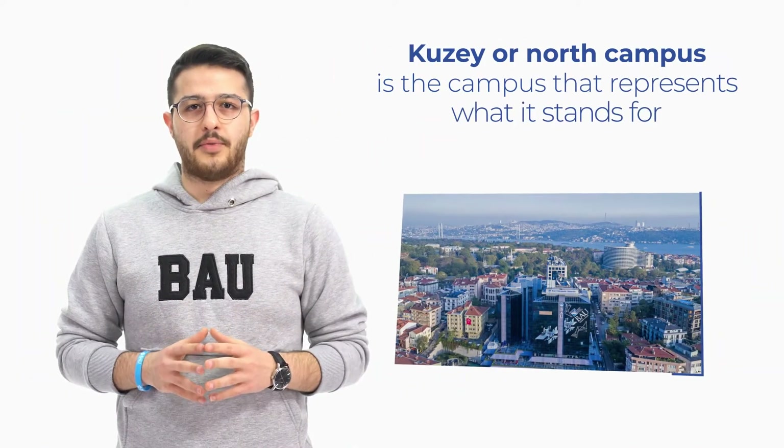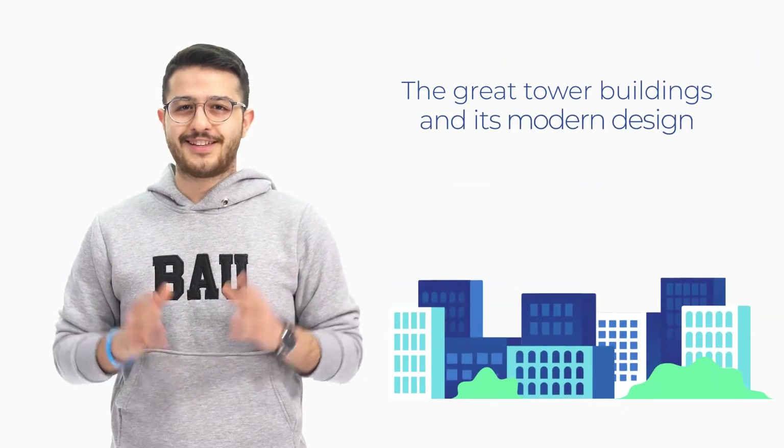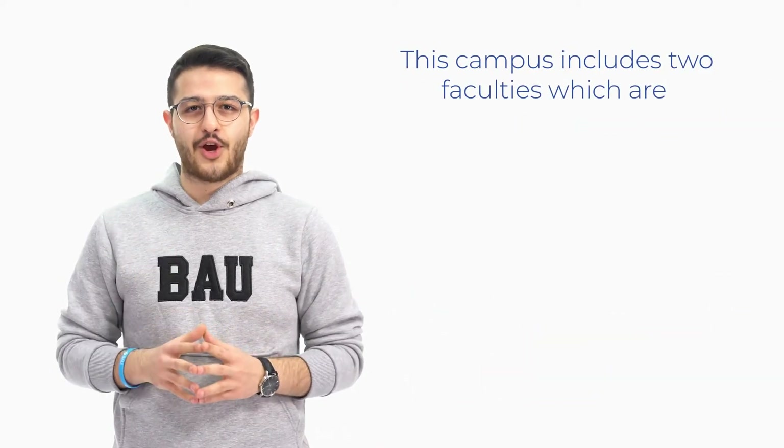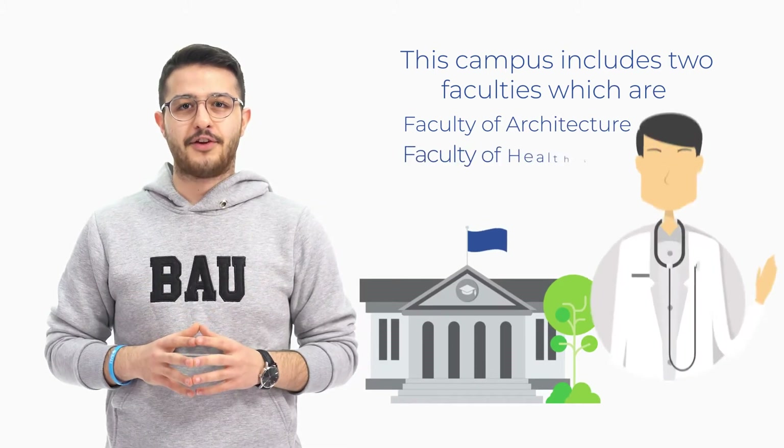Qüzey, or North Campus, is the campus that represents what it stands for — the great tower buildings and its modern design. This campus includes two faculties: Faculty of Architecture and the Faculty of Health Sciences.